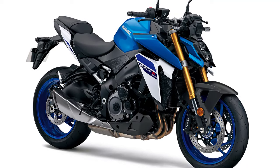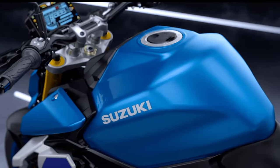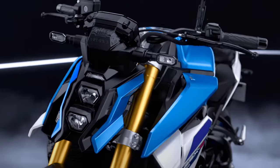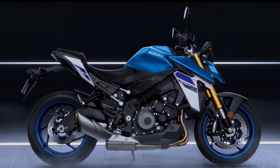In conclusion, the 2024 Suzuki GSX-S1000 comes in all its glory. With its powerful engine, precision engineering, and cutting-edge technology, this bike is sure to leave a lasting impression on anyone lucky enough to throw a leg over it. Thank you for joining, and see you next time — ride safe and keep the rubber side down.